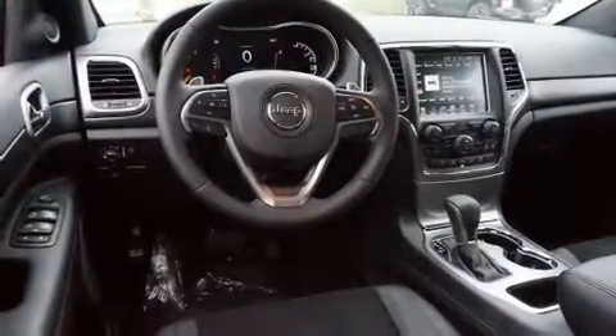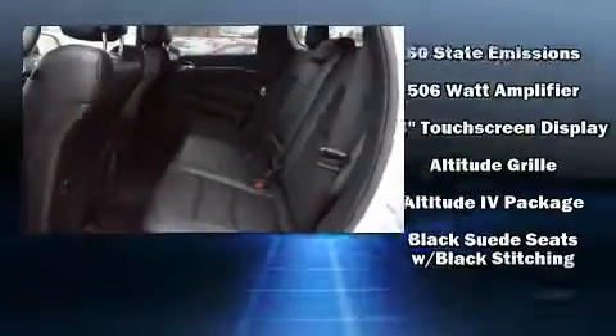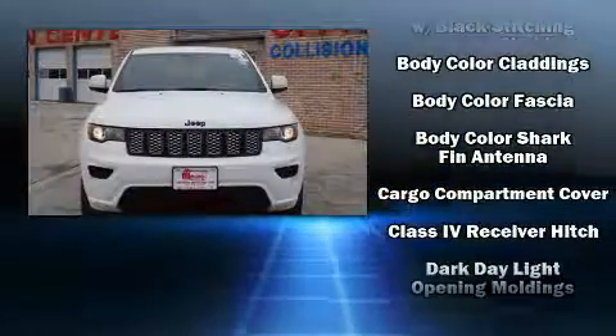Jeep ensures the safety and security of its passengers with equipment such as dual front impact airbags with occupant sensing airbag, head curtain airbags, traction control, and brake assist.